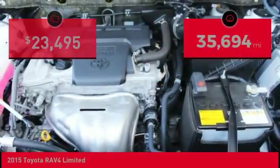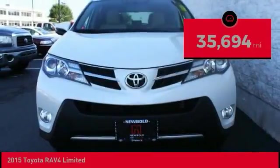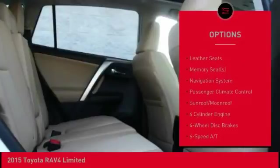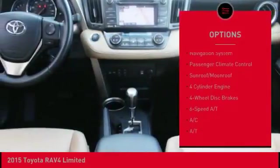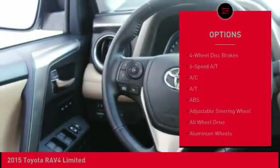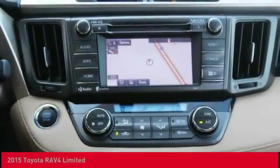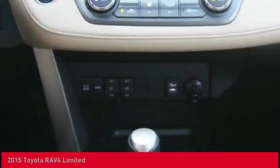This vehicle has less than 40,000 miles. Here are some of this vehicle's great options: navigation system, backup camera, steering wheel audio controls, stability control, power lift gate, heated seats, anti-lock braking system, all-wheel drive, traction control, and keyless entry.